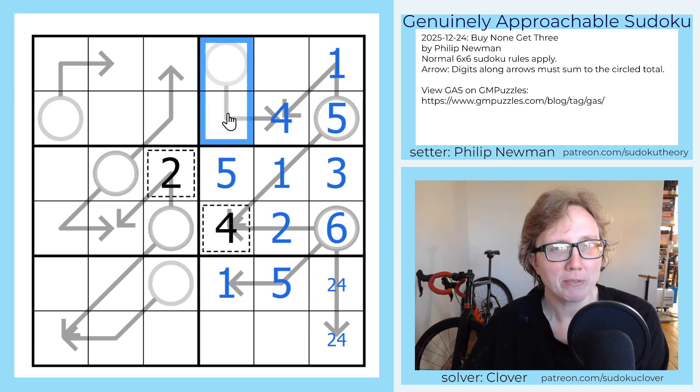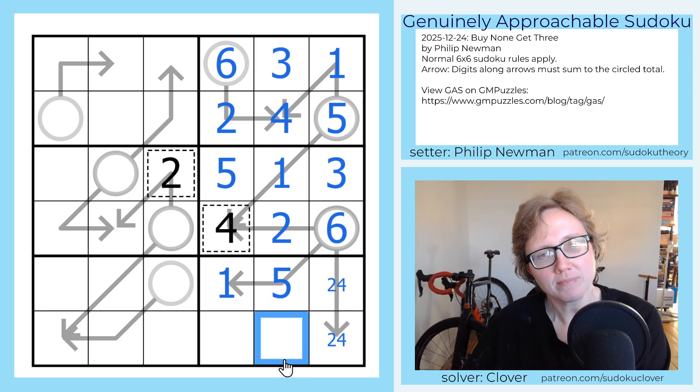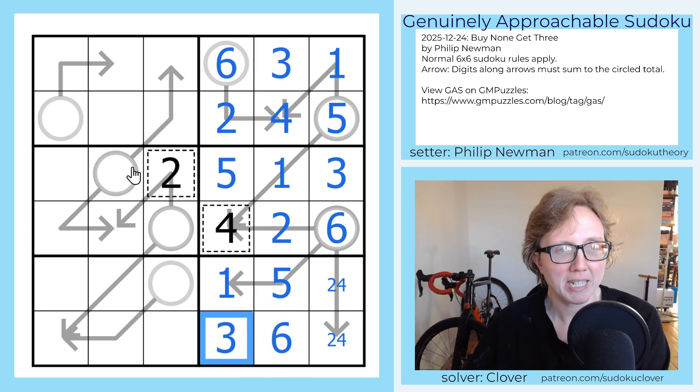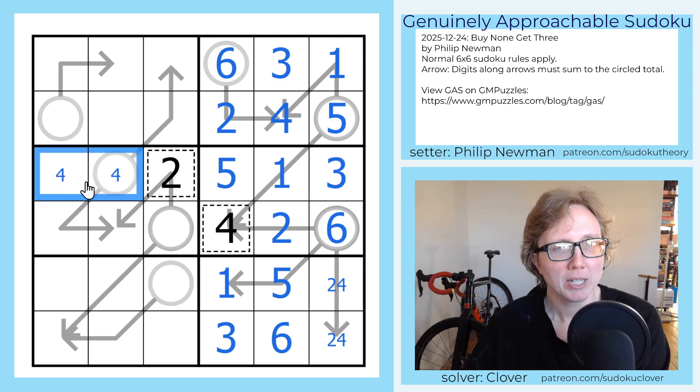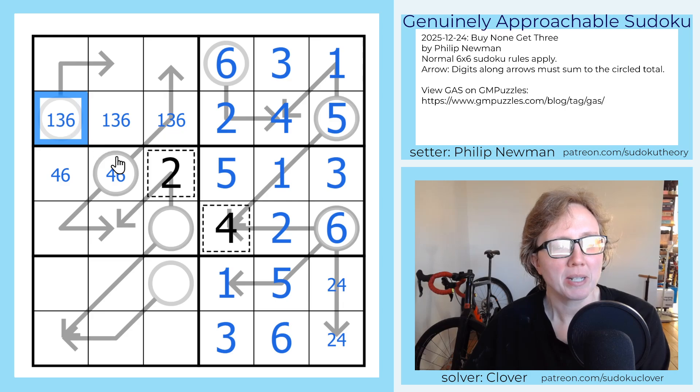We need a second way to make six, and that's going to have to be one plus five — that's the only other way with the digits we have. One is the last digit in this column, which makes this a four. The only digit we have remaining that's bigger than four is six, so that'll be a six, and that'll be a three. To finish this column we need a six, and to finish this column we need a three. Over here we need a four and a six, and over here we need a one, a three, and a six.